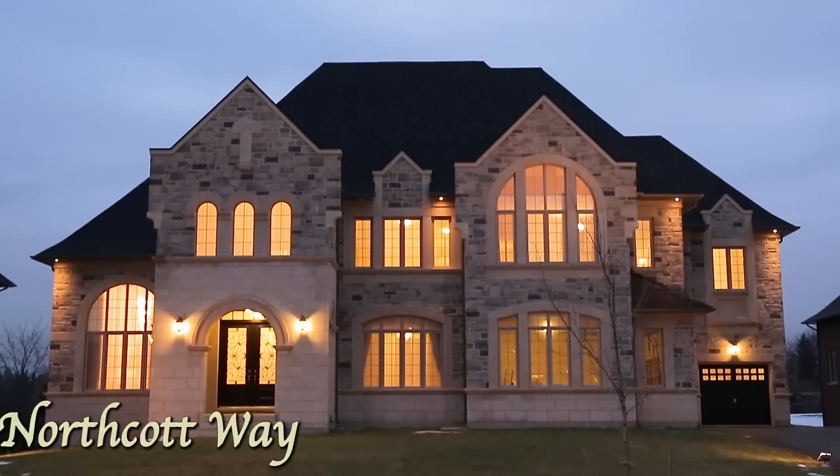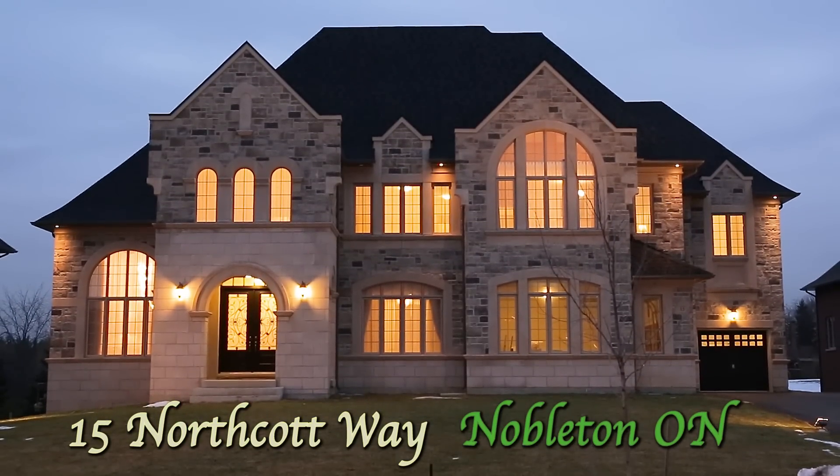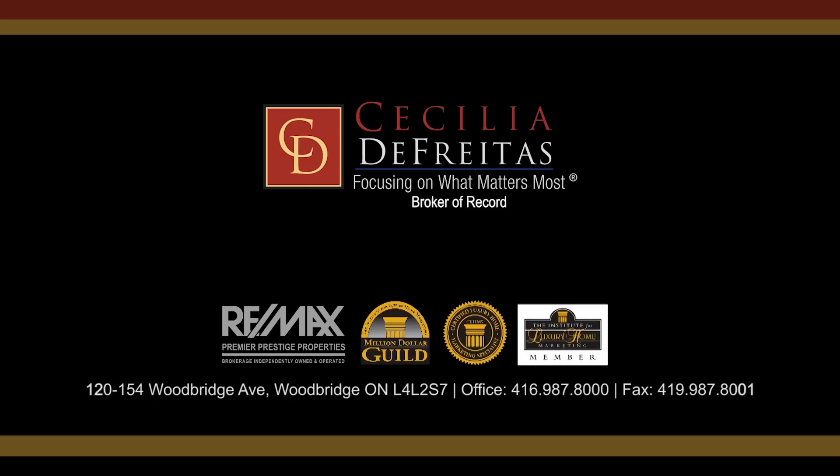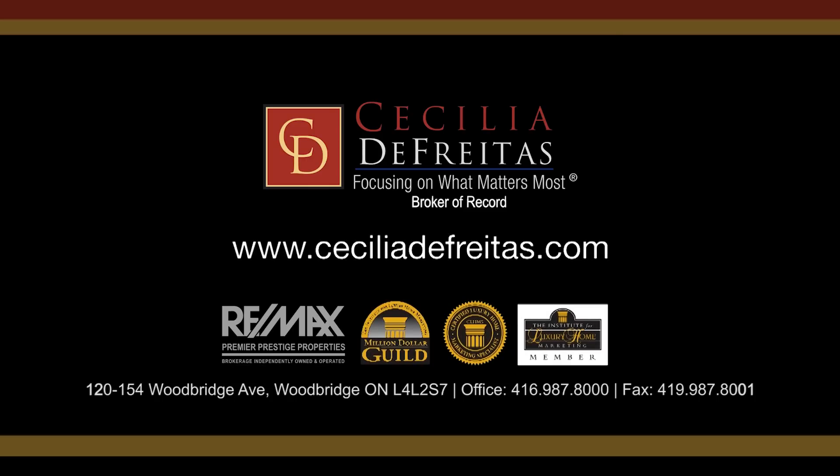If you would like to arrange for a private and confidential viewing of this stunning home, you can contact me through www.ceceliadefretis.com or simply call me at 416-987-8000. Thank you very much.